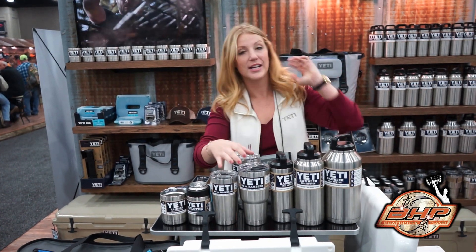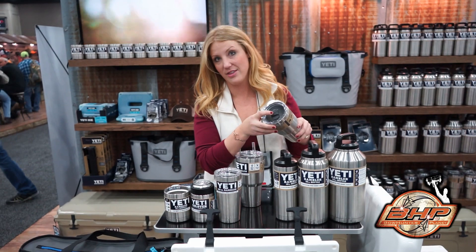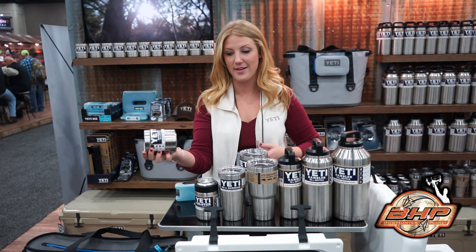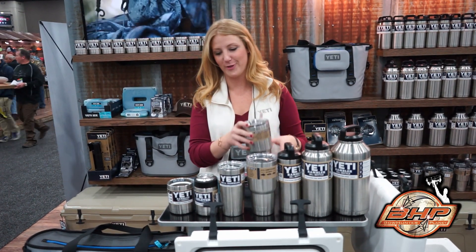We've also got some lid attachments that are coming in the spring. We've now got a sliding lid for both the 20 and the 30, so you can close your Rambler. The 20 will pop right onto the low ball, so if you're drinking coffee out of that, that'll work for that too, as well as some straw packs for those of you that have been waiting for that.